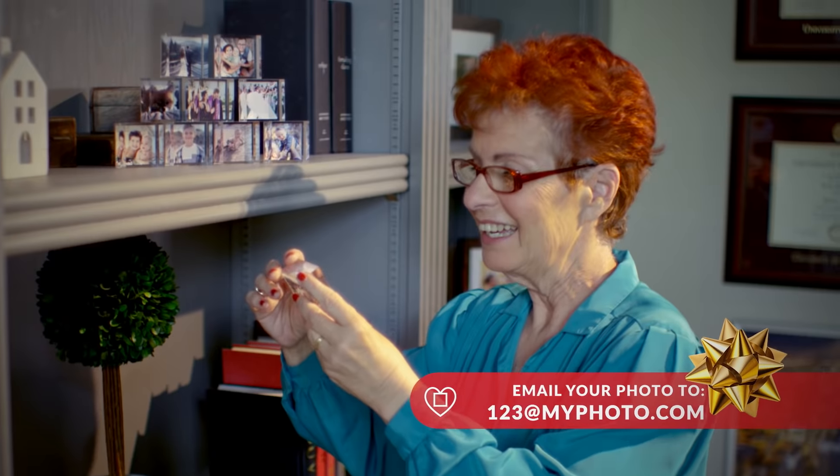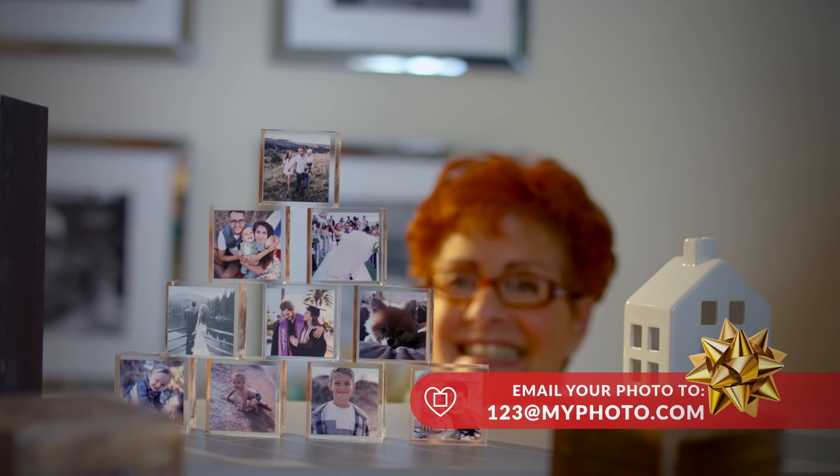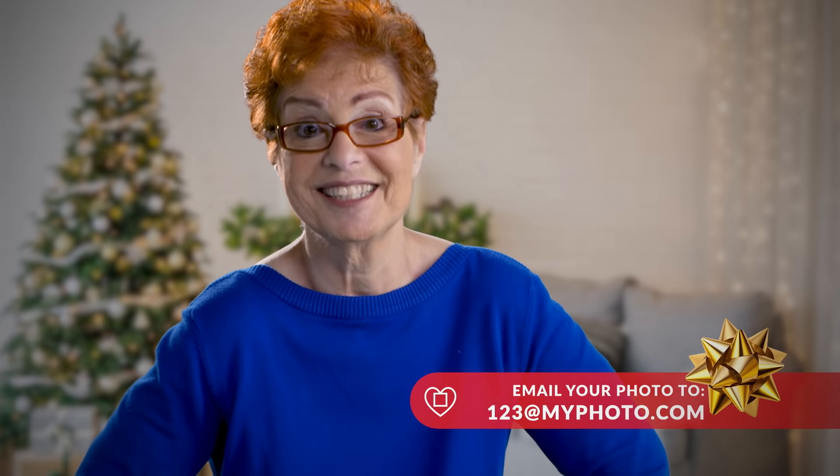I've been collecting these fabulous mini blocks all year. They're stackable, they fit anywhere, and they are just so adorable. Guess what I'm going to be giving out for all my gifts this year?